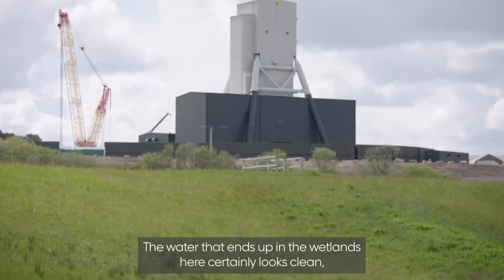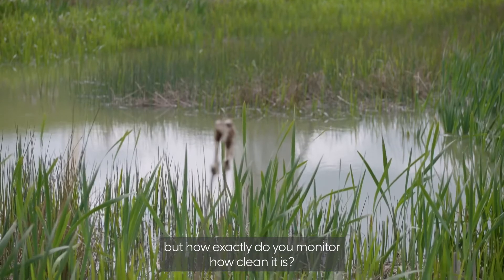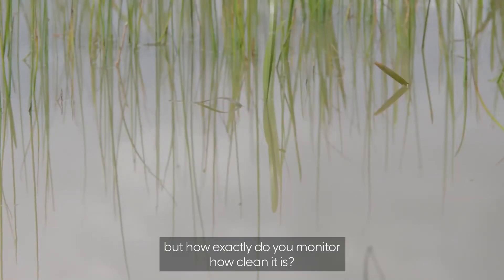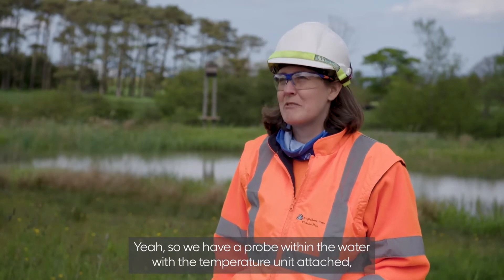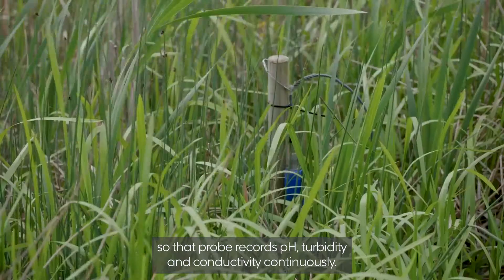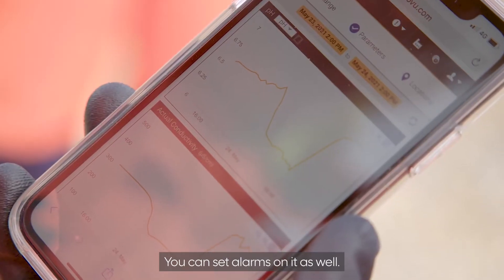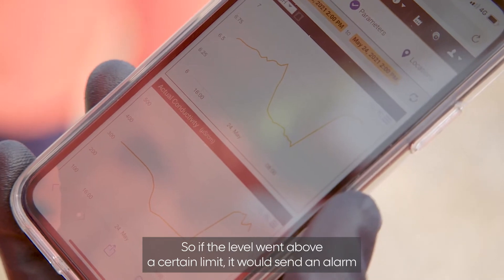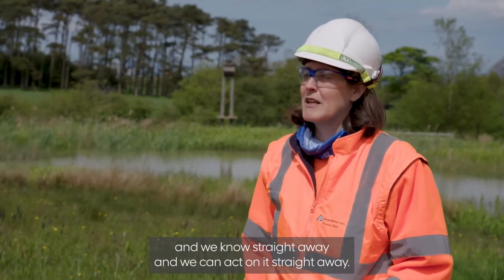The water that ends up in the wetlands certainly looks clean, but how exactly do you monitor how clean it is? We have a probe within the water with a telemetry unit attached. That probe records pH, turbidity, and conductivity continuously. We can set alarms on it as well — if a level went above a certain limit, it would send an alarm and we'd know and act on it straight away.